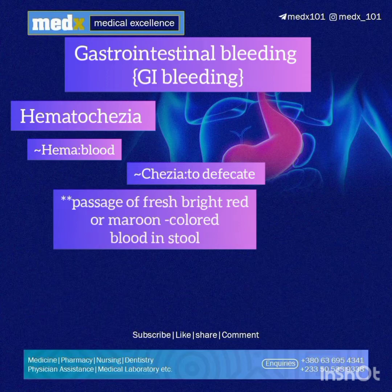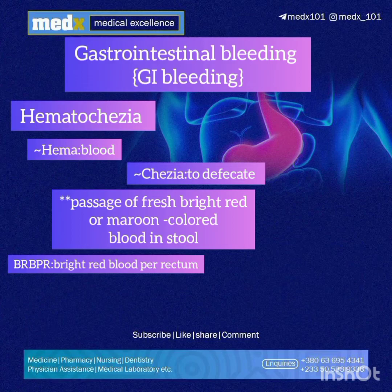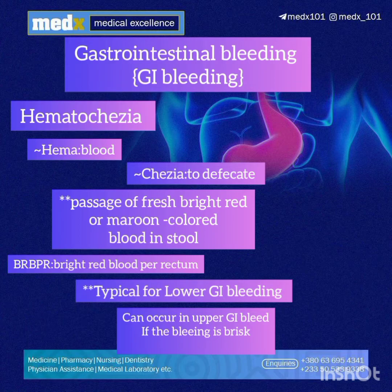Then there is hematochezia. The prefix 'hema' means blood and 'chezia' means to defecate. So it's the passage of fresh bright red or maroon colored blood in stool. We can remember this with the abbreviation BLBPR, which stands for bright red blood per rectum. It's typically present in lower GI bleeding.